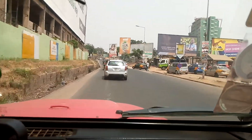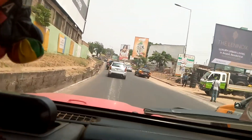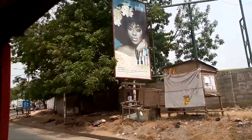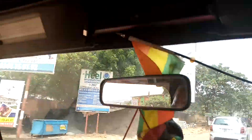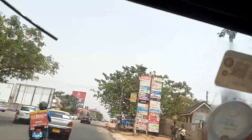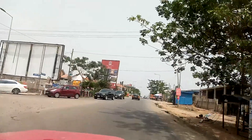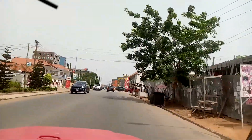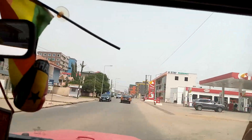Now we have entered East Legault. This is the main road, Boundary Road. I don't know if Boundary Road starts right here, but it's definitely the main road once you turn in. So we're going to turn, keep straight, and I know that part is Boundary Road. This is Boundary Road right here, East Legault area.